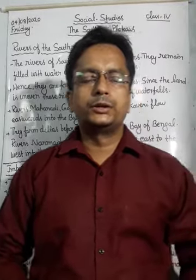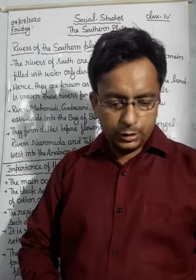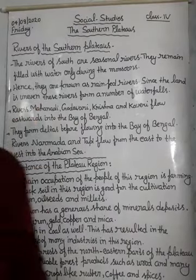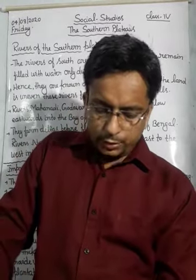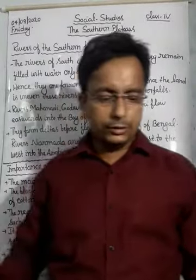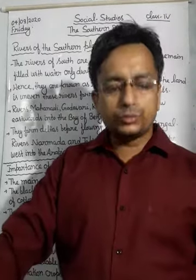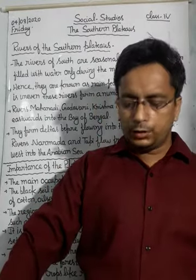Good morning students, let's start today's class. Today we are discussing chapter 7 - the Southern Plateau. Before this we had discussed the Southern Plateau's location and extent, then the Central Highlands and Deccan Plateau. Today we will see the rivers of the Southern Plateau and the importance of the Southern Plateau region.